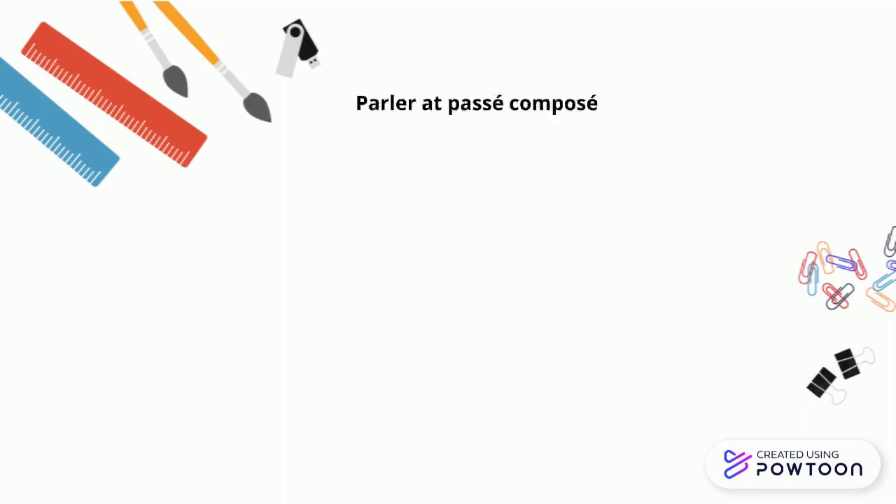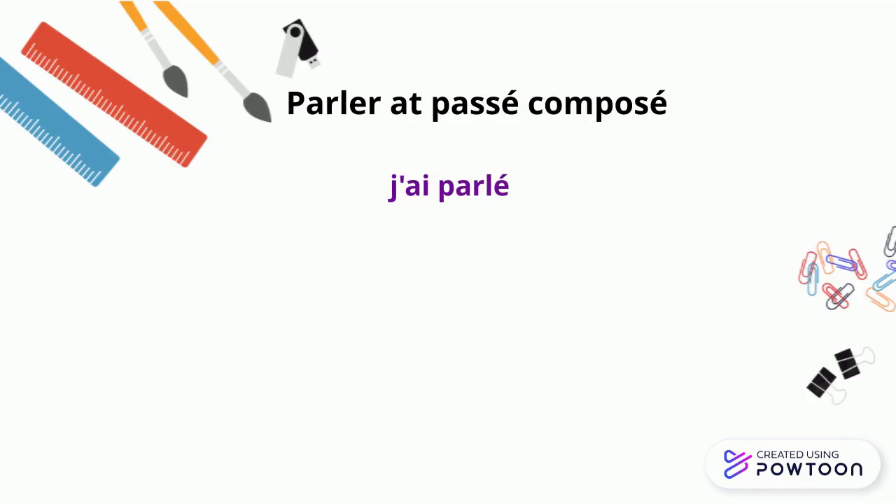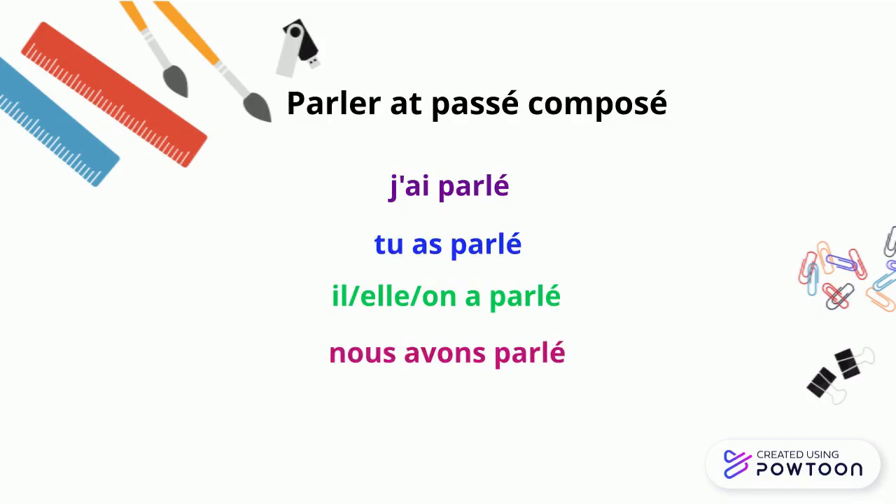So let's conjugate 'parler' (to talk) in the passé composé: j'ai parlé, tu as parlé, il/elle/on a parlé, nous avons parlé, vous avez parlé, ils/elles ont parlé.